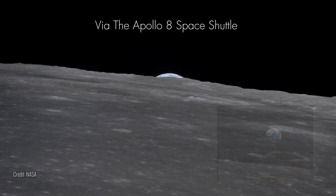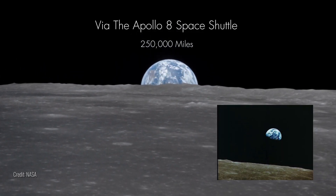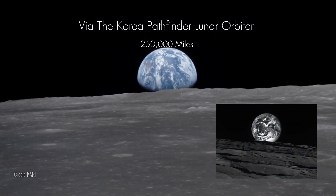As we venture further to the orbit of the Moon, some quarter million miles away, Earth transforms into a bright celestial sphere, reminiscent of how we perceive the Moon from our own backyards.